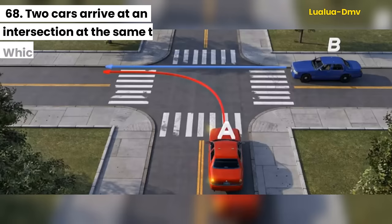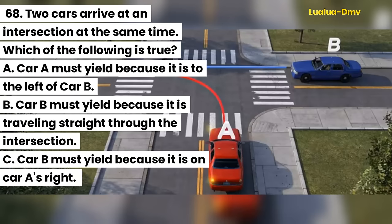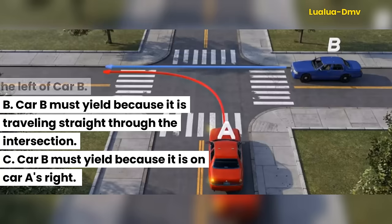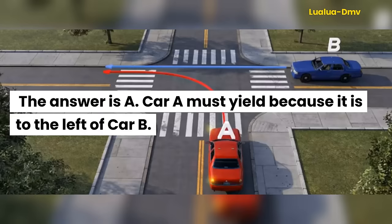Question 68. Two cars arrive at an intersection at the same time. Which of the following is true? A. Car A must yield because it is to the left of car B. B. Car B must yield because it is traveling straight through the intersection. C. Car B must yield because it is on car A's right. The answer is A. Car A must yield because it is to the left of car B.